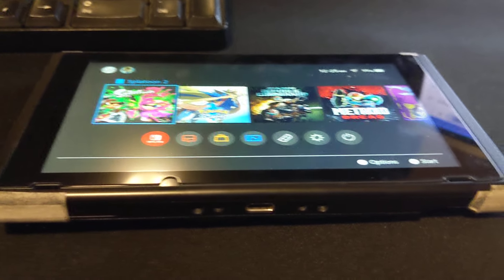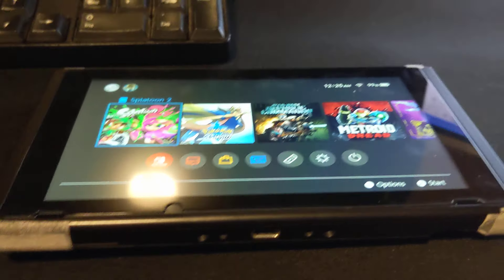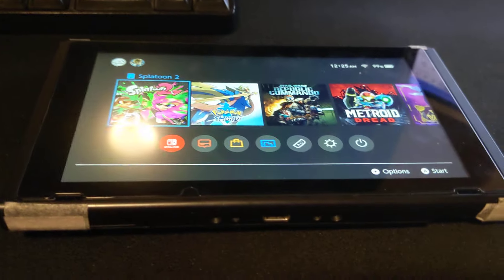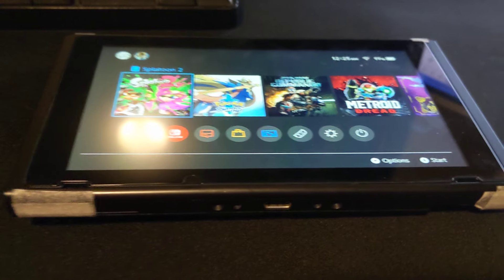I recently purchased this used Nintendo Switch. It cost me $75. It's just this — nothing, no accessories.